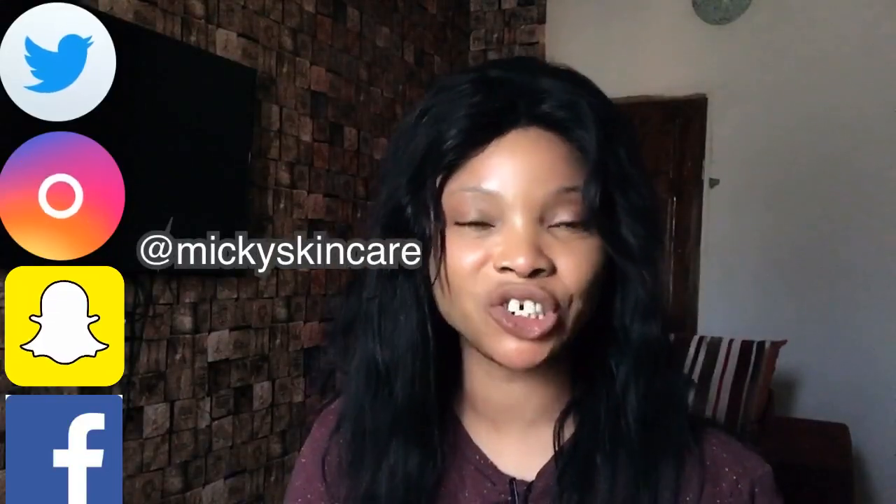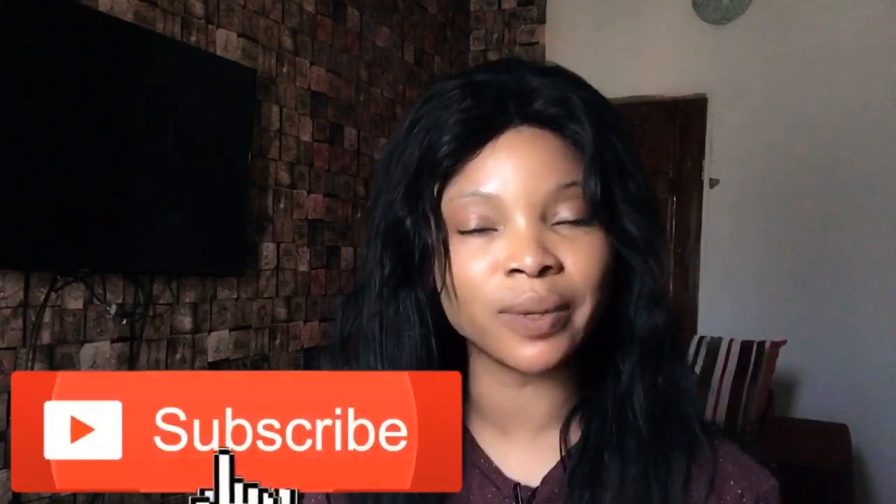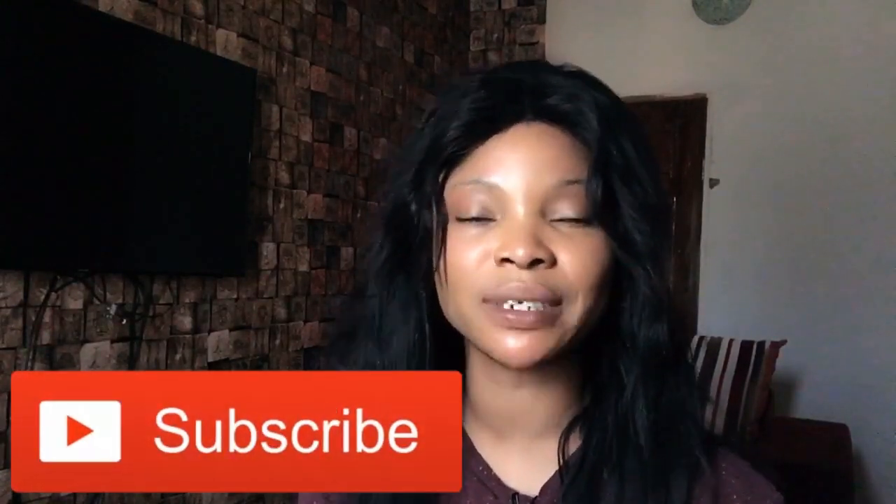It's Mickey, welcome to my channel. If you're just new to my channel, please subscribe and turn on the notification bell so you'll be notified each time there's an upload from me. Today I'm going to be talking about tubes.